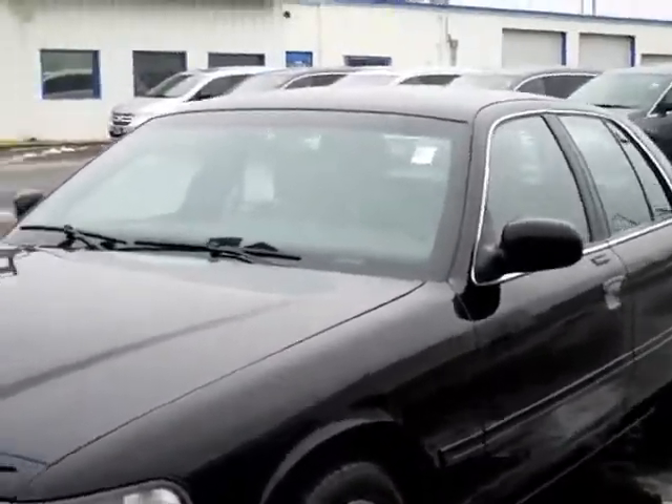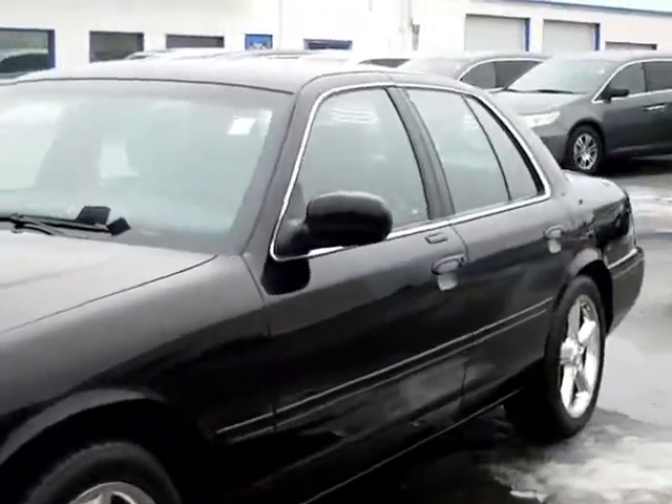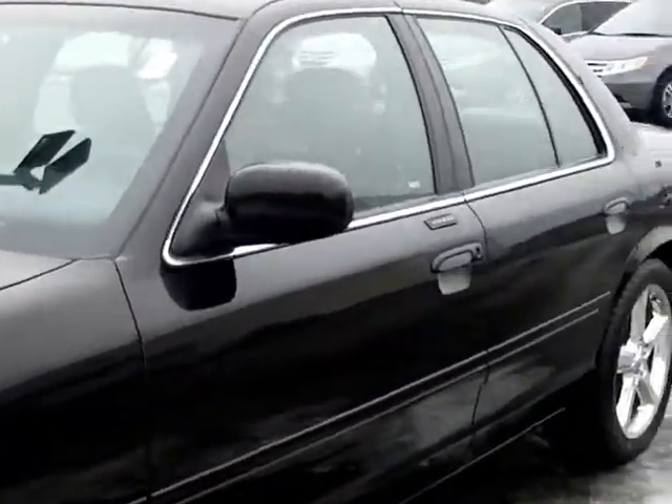Nice, clean car. A lot of these you find have been driven pretty hard. This one has been babied and is a very, very clean car.